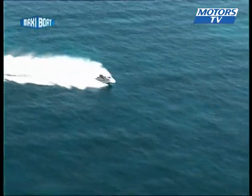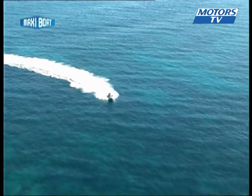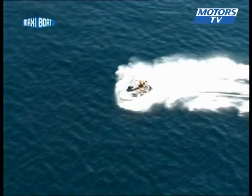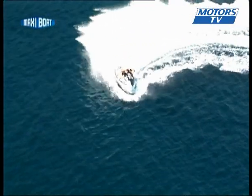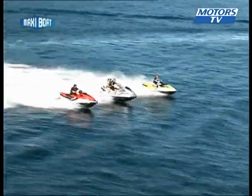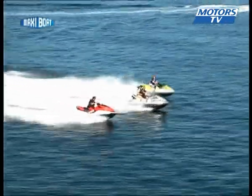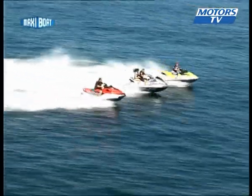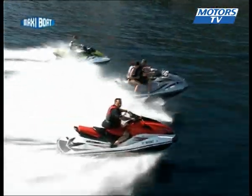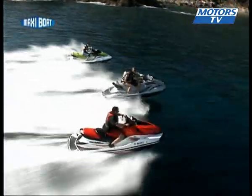Off to Corsica for a test of three high-end jet skis. The red machine is the Kawasaki Ultra LX, the grey jet is Yamaha's FX Cruiser HO, and the Sea-Doo GTI SE155 is in green. These three machines were introduced between 2007 and 2008, chosen for their comfort and versatile usage — from family outings to towing a water skier to riding alone at full speed.